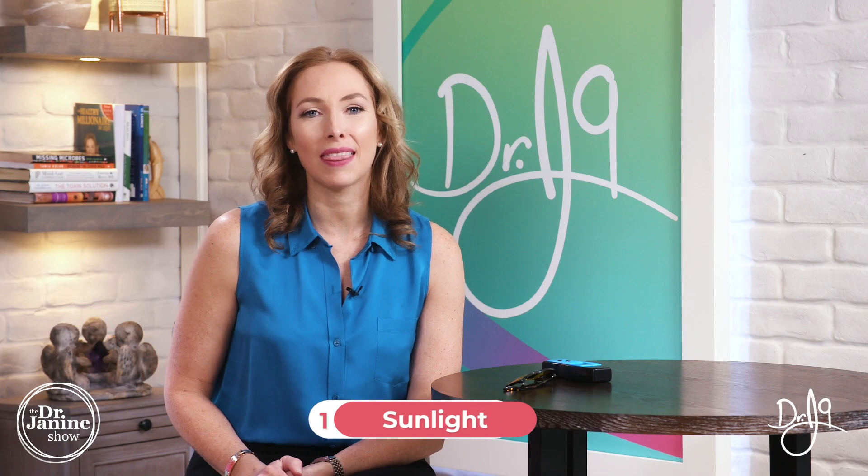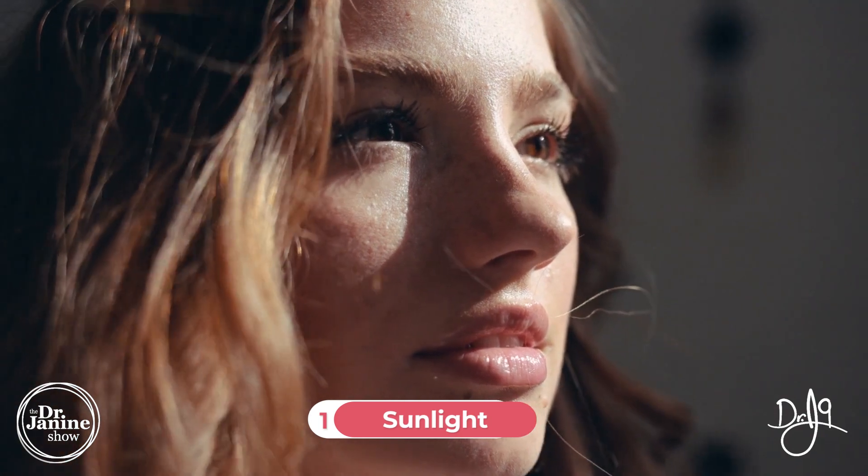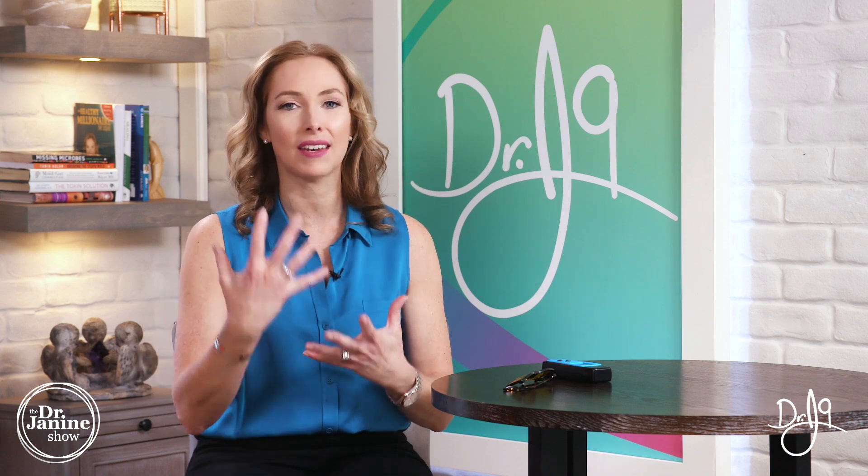Tip number one is to get that morning sunlight in your eyes, especially on your skin. It's really important to connect with those healing rays of the sun, looking at that sunrise to really ensure that we're turning on our brain and all of that chemistry that needs to happen throughout the day. This actually helps with our sleep, but also helps with our metabolism and regulating our thyroid gland.